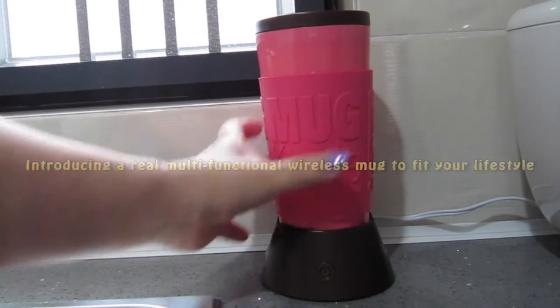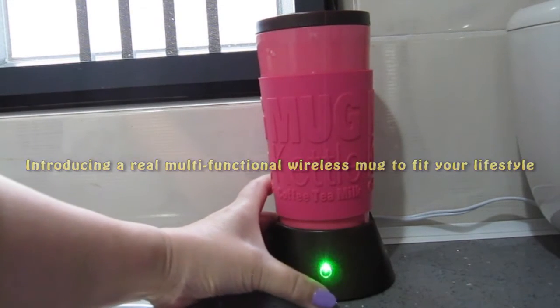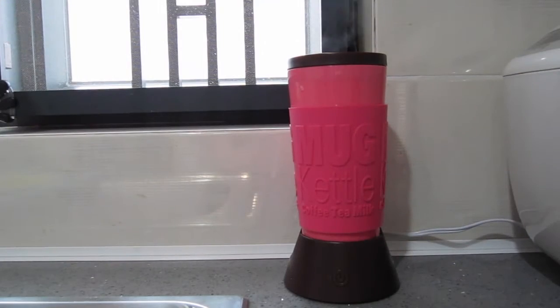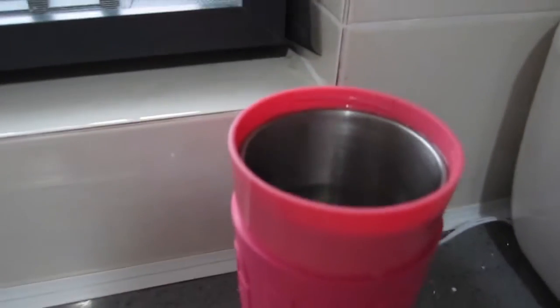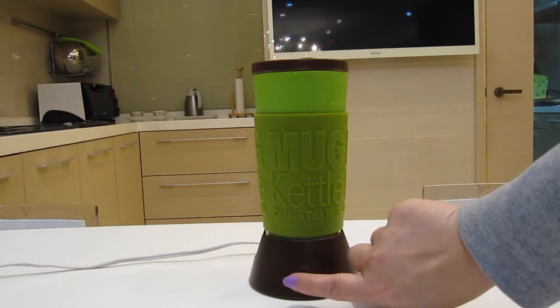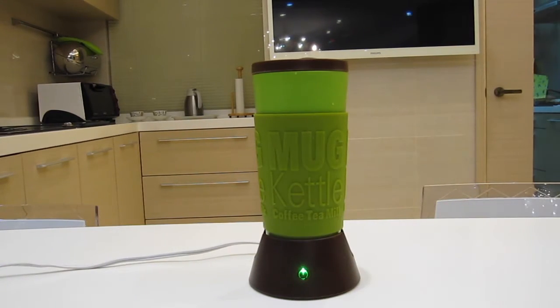This is the world's first multifunctional kettle mug that you can boil water up to 200 degrees Fahrenheit or 100 degrees Celsius in around 5 minutes. It is simple to operate. By pushing the button once, the green light will turn on and boiling begins.